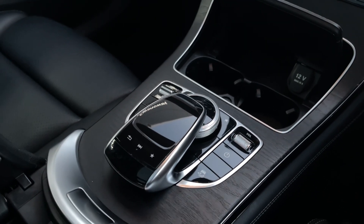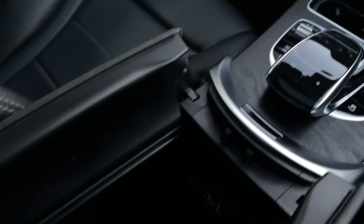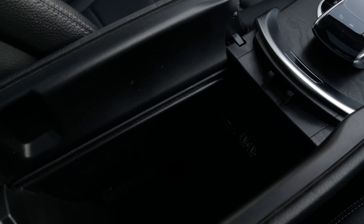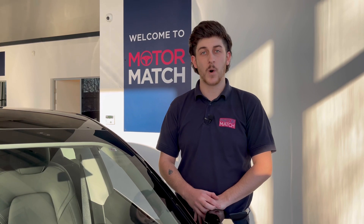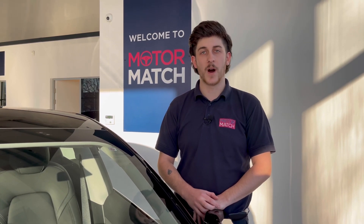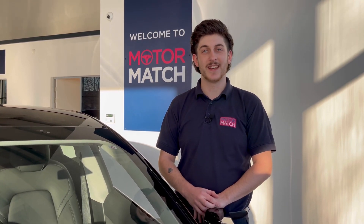Down the center console for a full look, we have a CD player, as well as some quick-select buttons, main media system controls, cup holder space, and a spacious armrest with USB and SD card inputs. RAC extended warranties are available. For more information or to book a test drive, give us a call on 01244 311 404, or inquire online. Thank you for watching and goodbye for now.